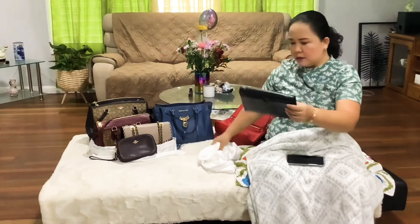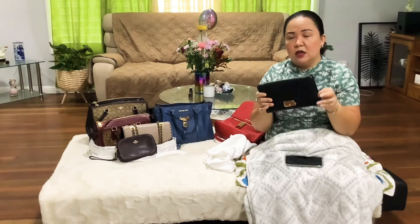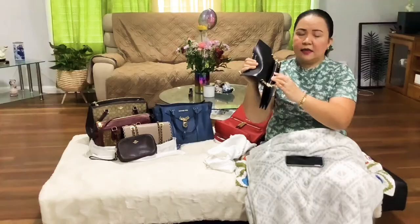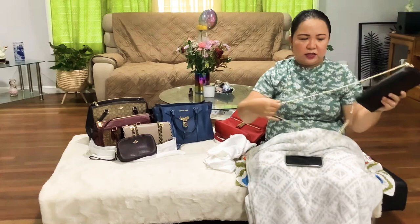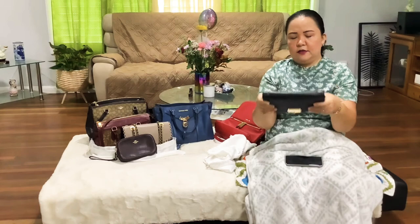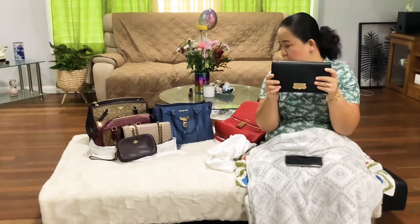Another Michael Kors I recently got is the Sese large clutch bag. I already have a lot of handbag and crossbody bags so I wanted a clutch. This one can also be used as a crossbody — it comes with a chain that I think looks glamorous. But the reason I bought it is to use it as a clutch, so I can just carry it without the chain.